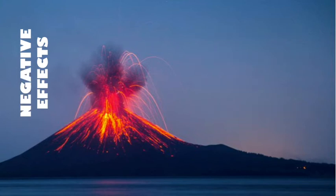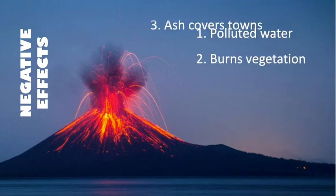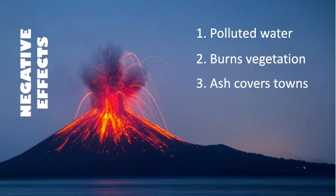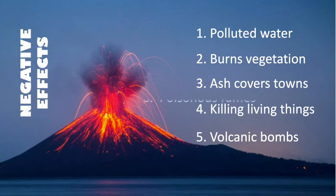Here are some of the negative effects of volcanoes. Water supplies can be polluted. Lava burns and buries vegetation. The ash covers the town. Mud flows cover low-lying areas, killing all living things. The shower of volcanic bombs and ash are very dangerous. People's health can suffer from breathing in ash and poisonous fumes.